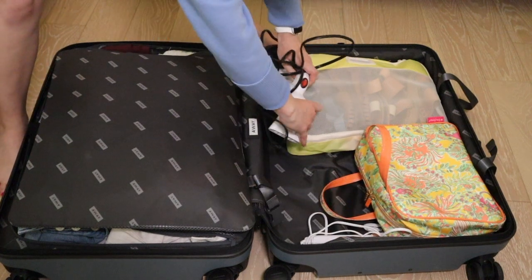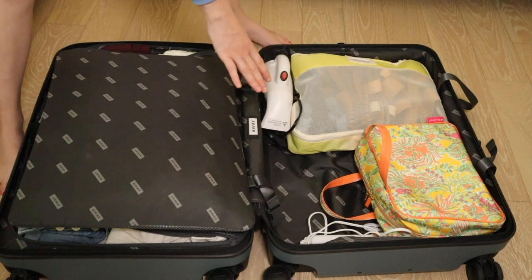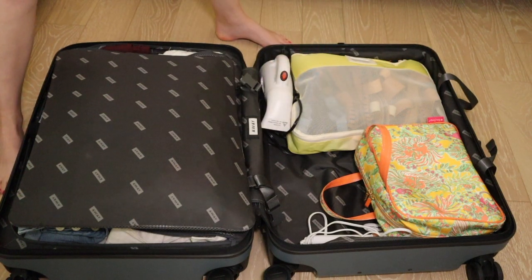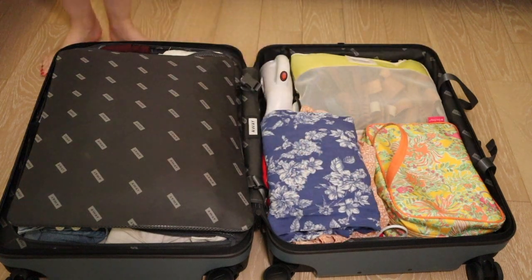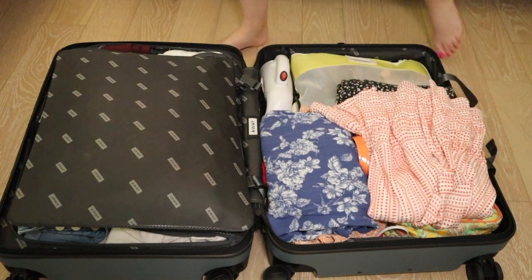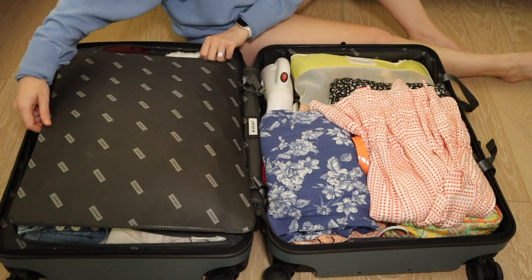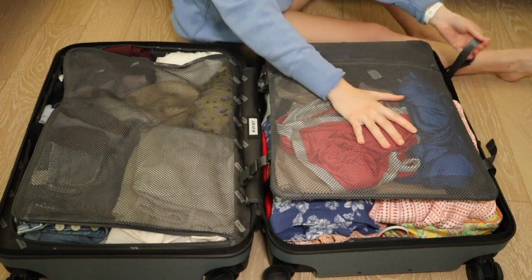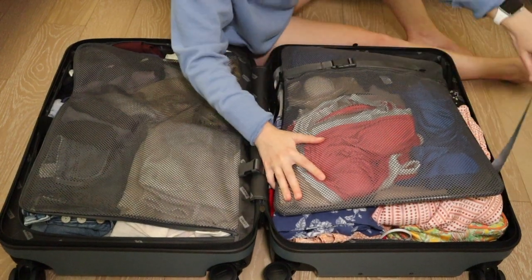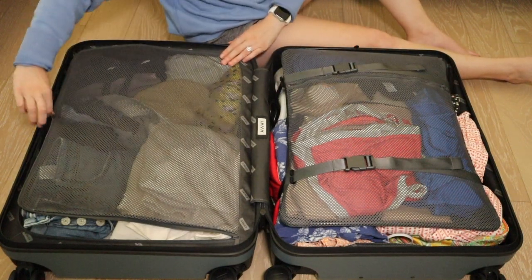The steamer and the curling iron — I feel like these can just fit in all the nooks and crannies and they'll be totally fine, which leaves the remaining area open for the dresses. I also have a little bit of height left so I can probably lay the dresses on top too. I love Away suitcases so much because they're so thoughtfully designed. Once I flip this back over, I have these two straps that click together and compress everything so I can easily zip the suitcase.